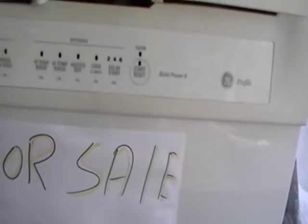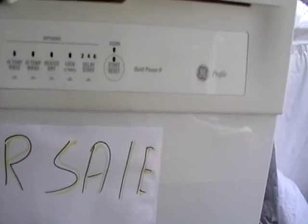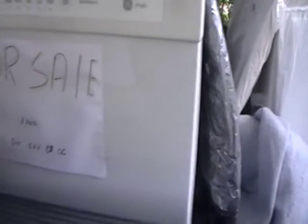So if you see anything — I also got a computer system which I didn't get a picture of, but I got a computer system if you're interested. If you're interested in anything, call me at 601-624-8206. Thanks.